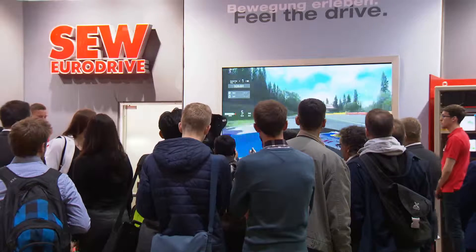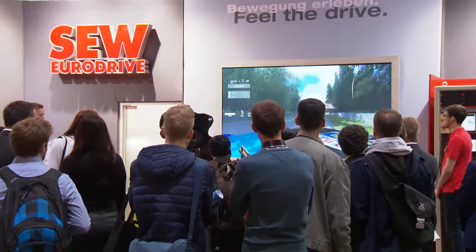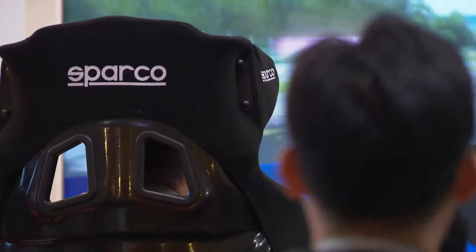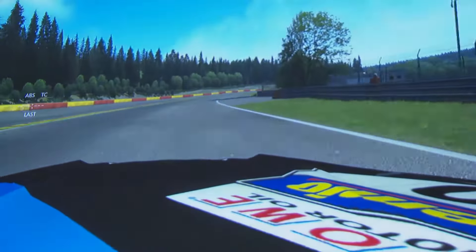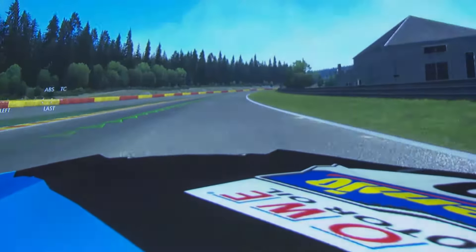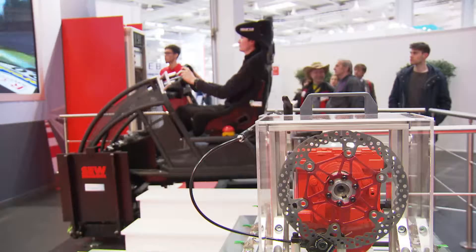When is technology the most fun? At the Hannover Messe, the answer is in the SEW Eurodrive Formula 1 racing car simulator. As for the last few years, there are record holders competing alongside newbies sitting behind the wheel of a Formula 1 car for the first time, simulated or otherwise. The race track? Spa-Francorchamps in Belgium. The speed? As fast as you dare.